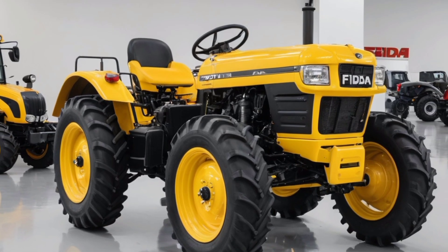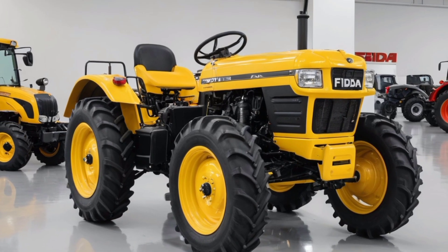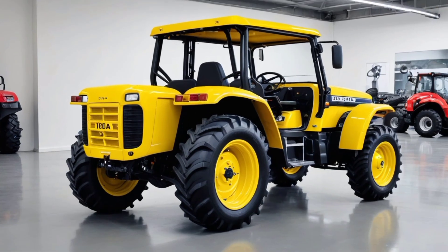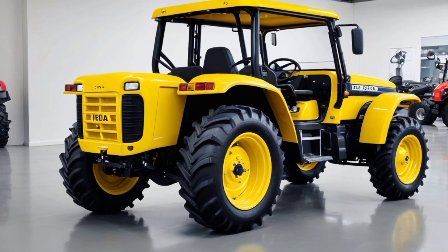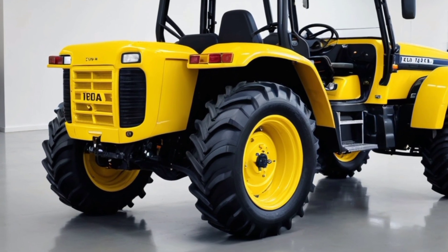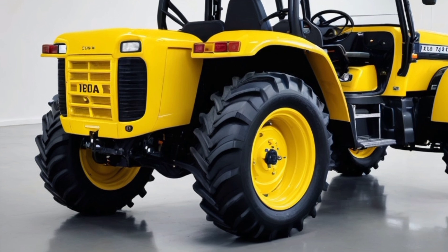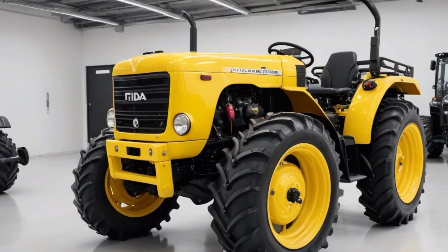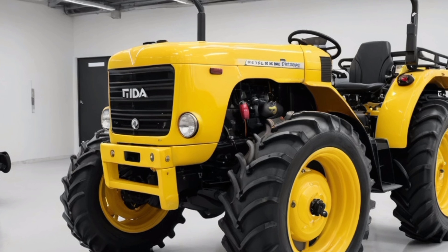Its rugged build ensures it can withstand the toughest tasks, whether it is plowing fields, towing heavy loads, or operating specialized attachments. At the heart of the Feed tractor lies a powerful engine that delivers exceptional performance across a wide range of applications. This robust engine is designed to handle heavy-duty tasks with ease, providing ample power and torque to tackle demanding farming operations.